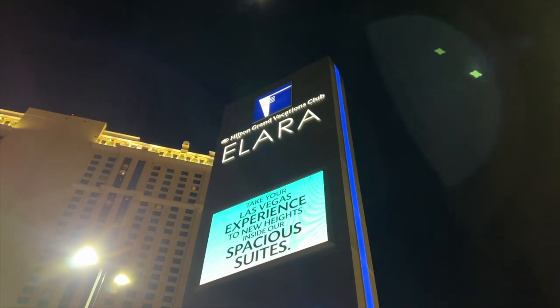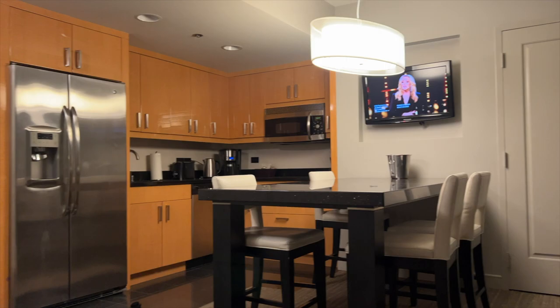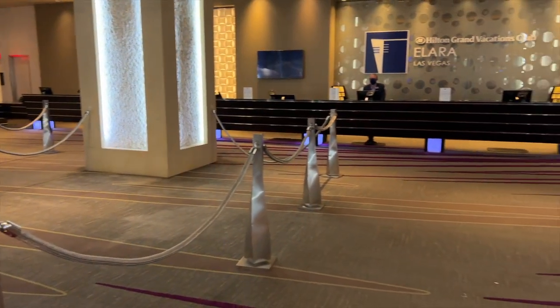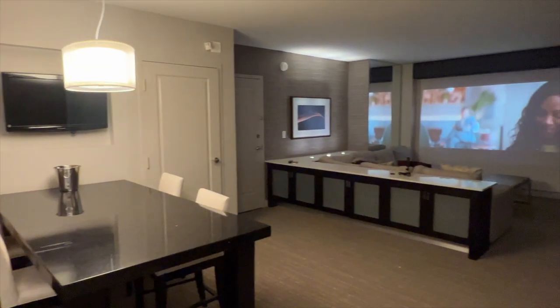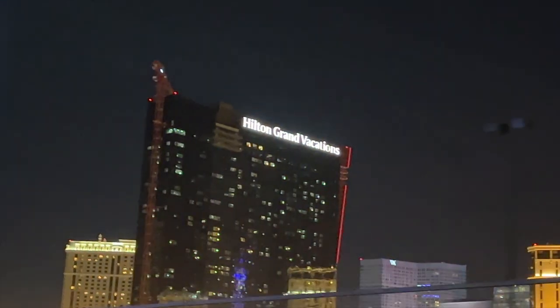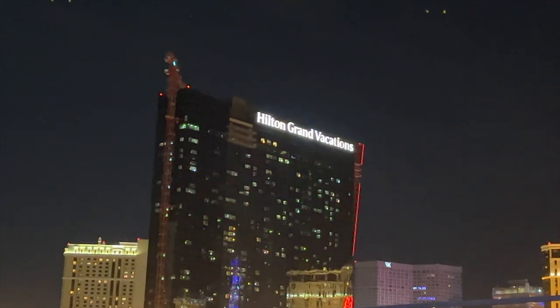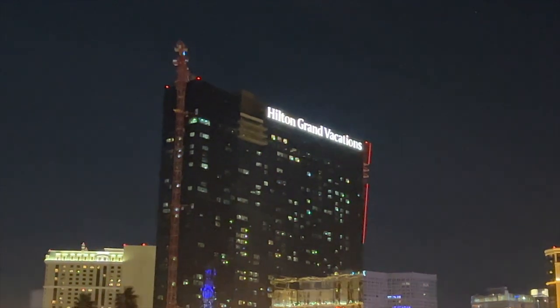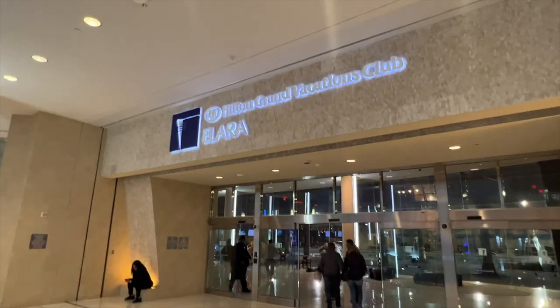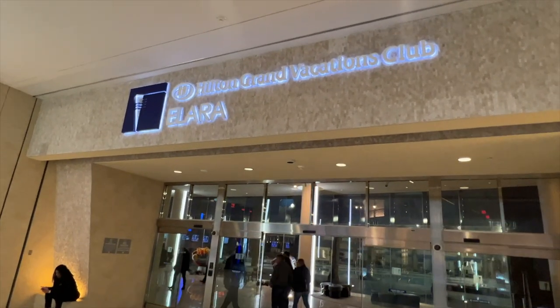My final thoughts on the Alara is that it is a modern, chic style resort. Some pros: it's quiet because there is no gambling or gaming, and it's perfect for families because it is a home away from home. A con about the resort is that there are no restaurants in the hotel itself. However, if you walk into the adjoining Miracle Mile shops, there are plenty of food options to choose from. All in all, I give this property a 4 out of 5.